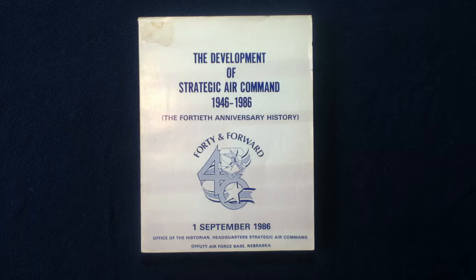Welcome back everybody to another book review, media review. Today we have something special: this is the Development of Strategic Air Command, 1946 to 1986 — the 40th Anniversary History. This came out on 1st September 1986.